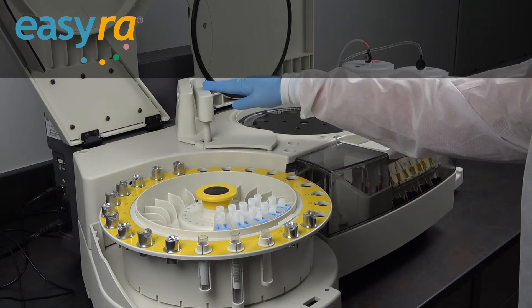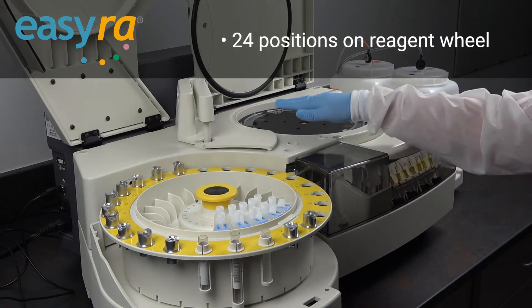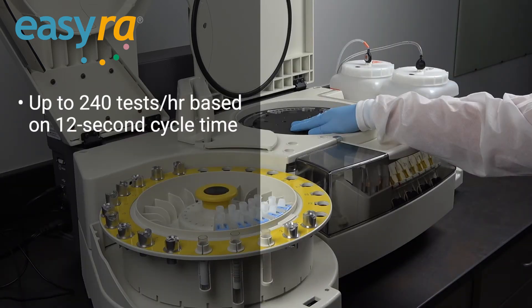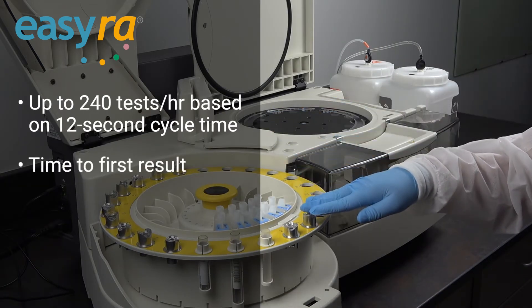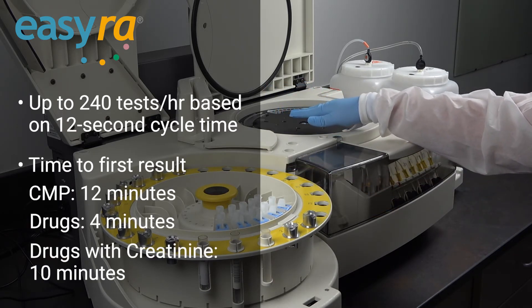The sampling probe picks up the reagent from the 24-position reagent wheel and adds it to the reaction cuvette where it incubates at 37 degrees Celsius. Then the sampling probe adds the sample to the reaction cuvette. They are mixed, and once the test is completed, the EZRA produces a chartable result.